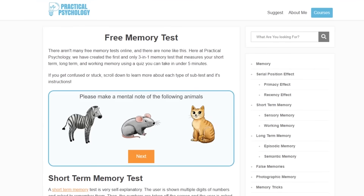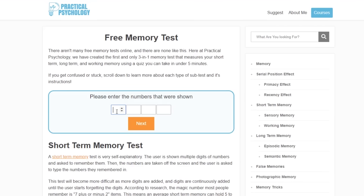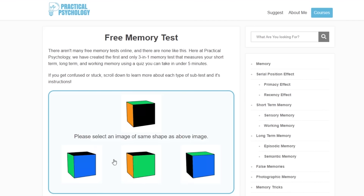If you want a baseline of your current short-term and long-term memory, I've actually created the first ever online test for both of them. All you have to do is check the link in the description below, and you can take that quiz for yourself absolutely free. Thank you so much for watching — I hope you learned something, and I hope to see you in the next video.